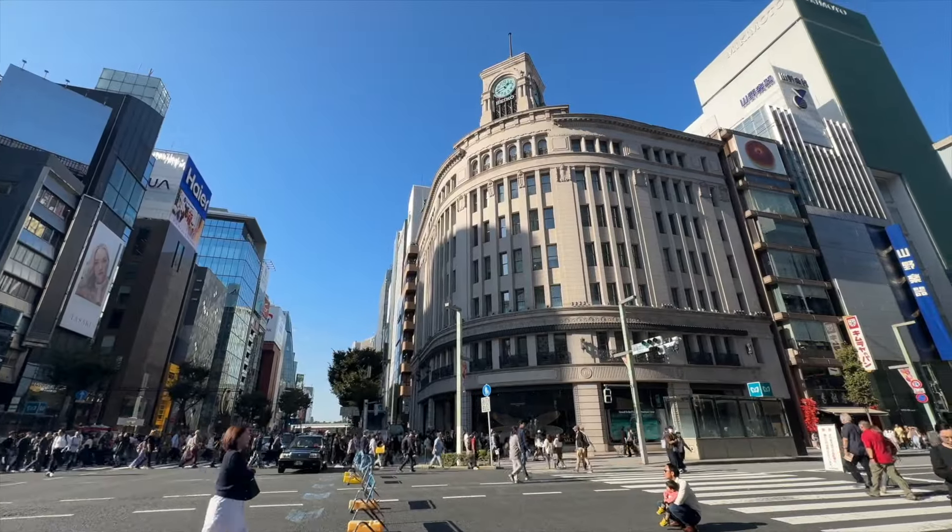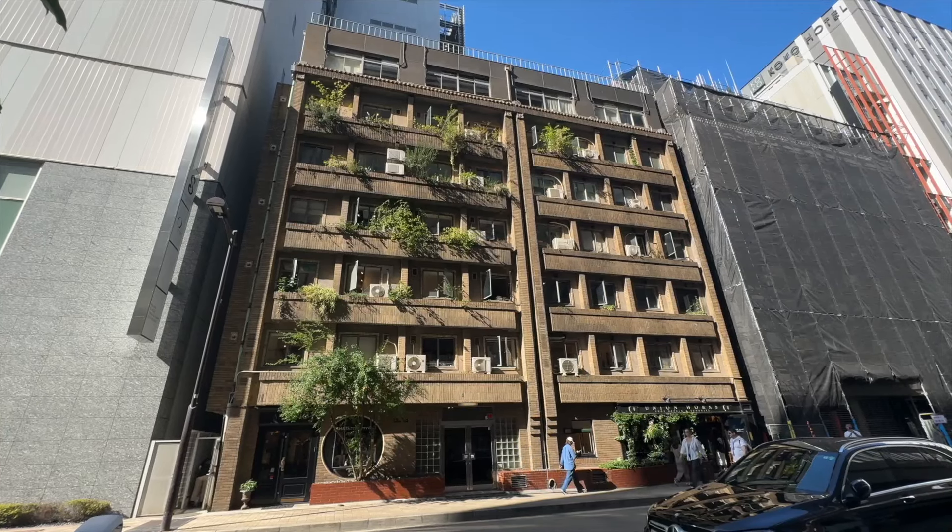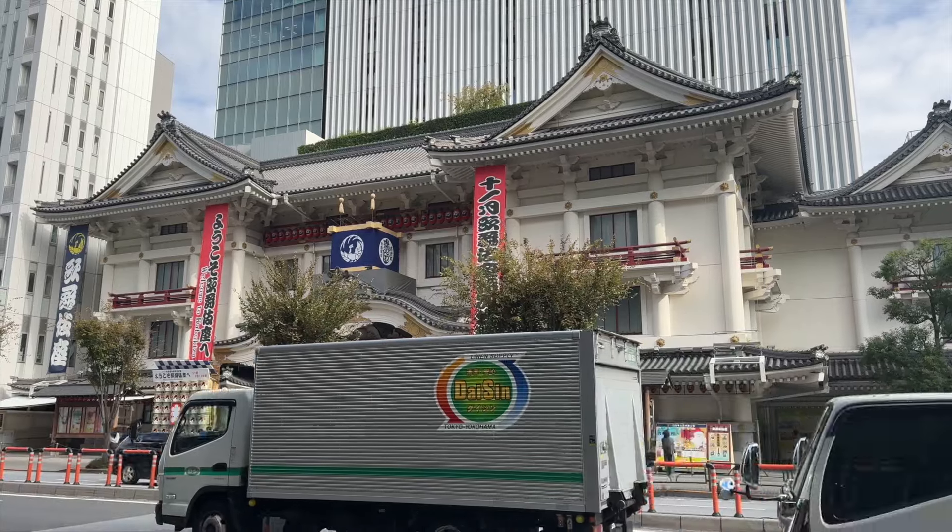Hi guys, welcome back to the channel. Today we're going to be exploring Ginza and the areas around it. These are some places that I would personally take my friends and family when they come to visit Tokyo for the first time. Without further ado, let's get started. All the places we're going to visit today will be linked in the description box down below.